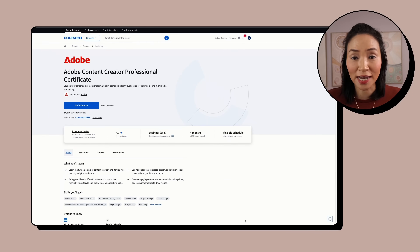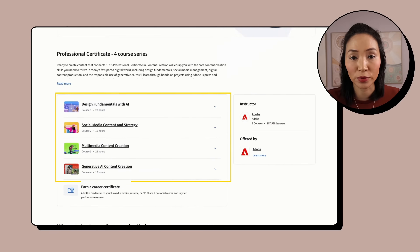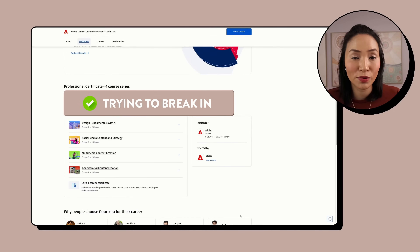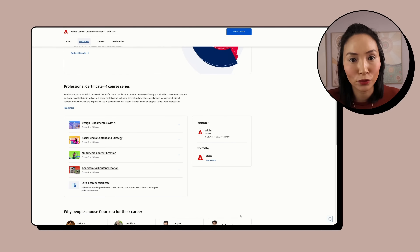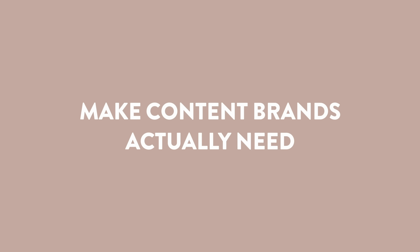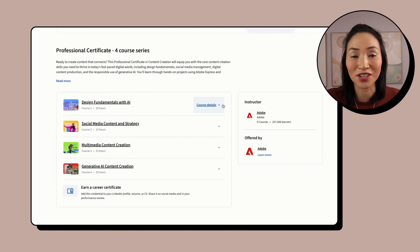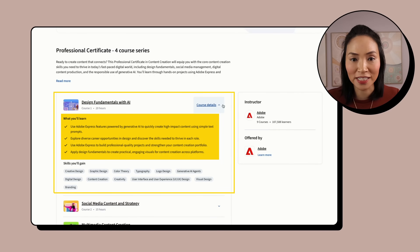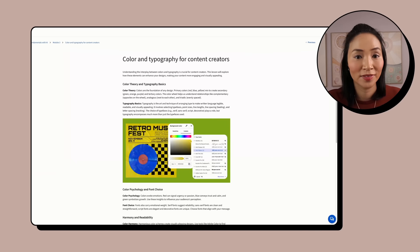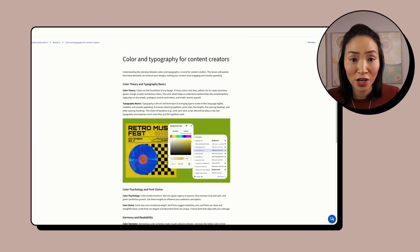The Content Creator Certificate has four courses inside and is for anyone who wants to get hands-on with content creation — whether you're already in marketing, in content production, or just trying to break into the industry. One of the first courses is Design Fundamentals with AI, where you'll learn how to design content that looks professional fast. They teach you the essentials like layouts, colors, and typography, and how to use Adobe Express and Adobe Firefly to create faster with AI — no more blank canvas paralysis — while building real projects as you go.